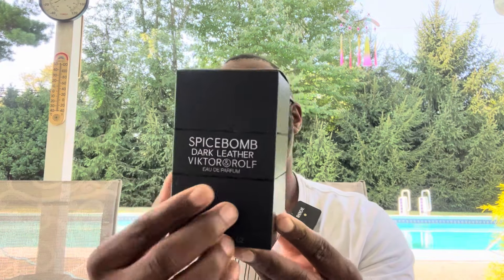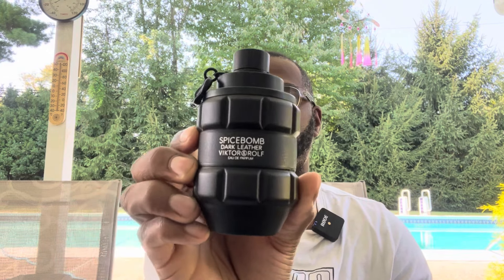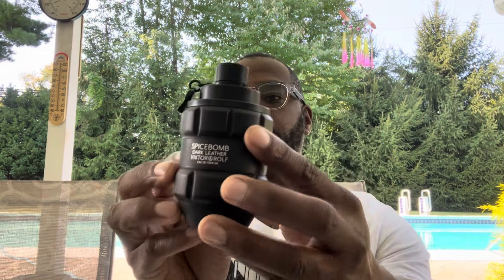Simple box, nice textured Spice Bomb Dark Leather. Opens up, has the Viktor & Rolf logo up top. Inside has your sticker — you can scan it with your phone. Simple box. This is your presentation of the bottle, which is really cool. The bottom is nice, I like the black-on-black gradient, a nice matte black. Here's your sprayer.